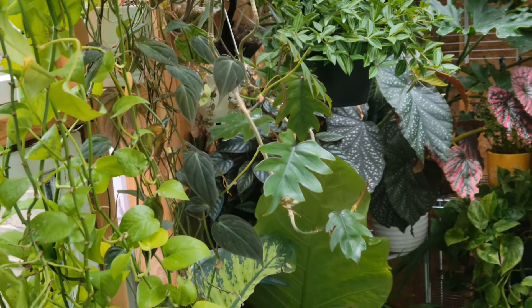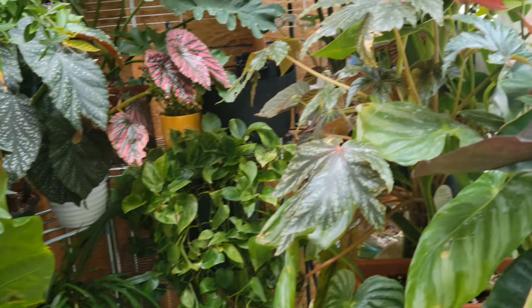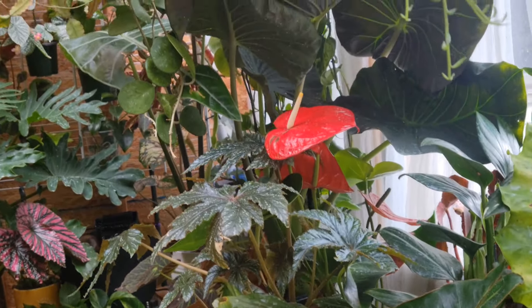These are all the plants that were spread out throughout my house, and they've all been in here for about two months now. When I say the growth on these plants has taken off tremendously, I can't even emphasize how much they have grown since they've been in here. I went through and counted, and I believe there are only five plants in here that you guys have not seen. Everything else was in my home and you've seen these plants before.